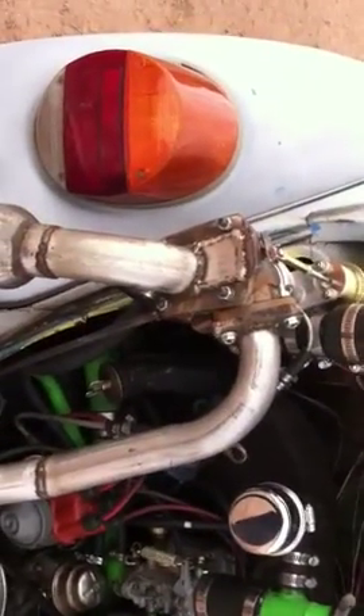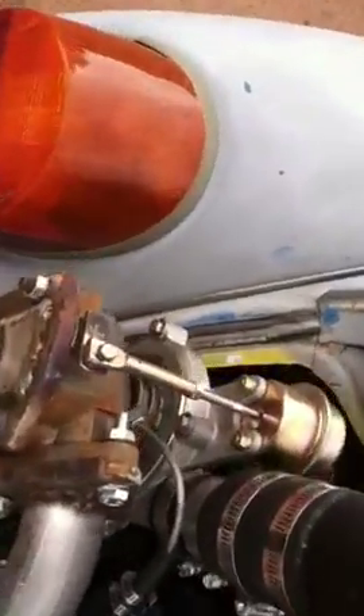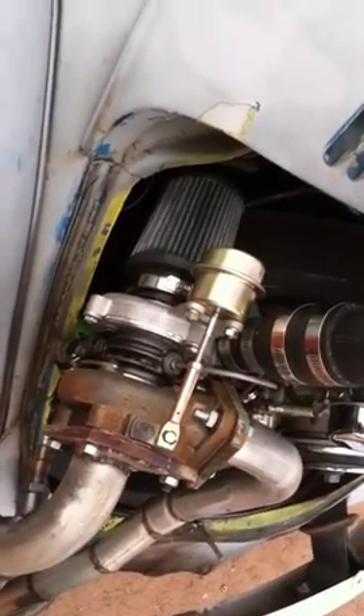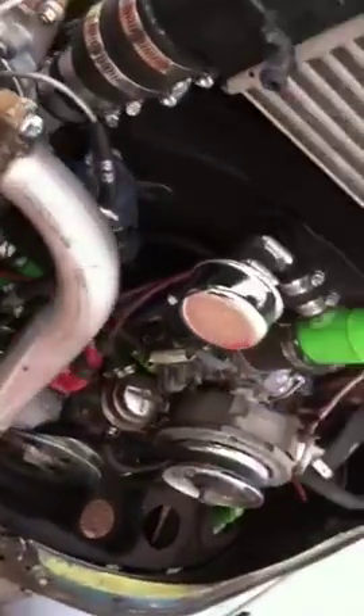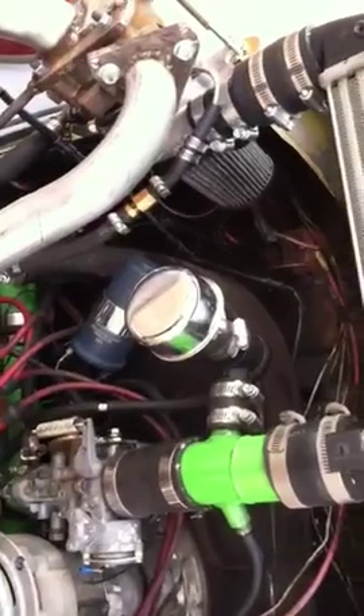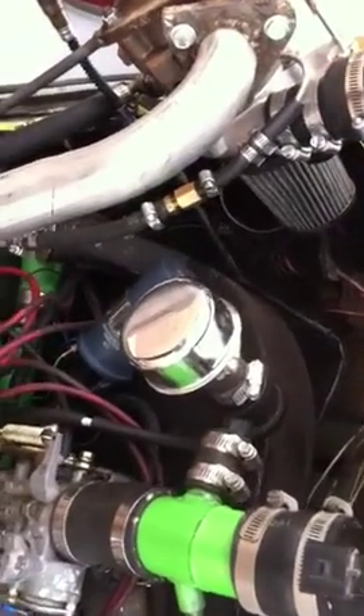Cheap header, up-pipe, built my own flanges. It's a T15 turbo, eBay special out of China. Got a little surface rust — we had some rain a couple of days ago. My Bosch blow-off valve with a breather cap from a V8 valve cover.